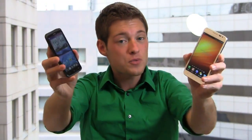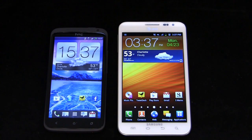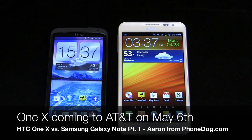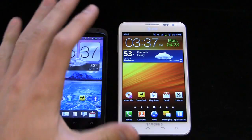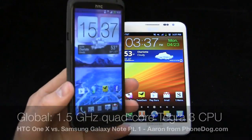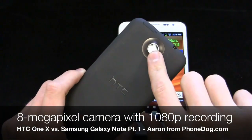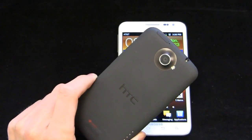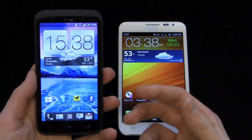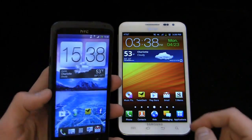Let's take a look at the HTC One X versus the Galaxy Note — which is the ultimate must-have Android device of 2012? The One X is coming to AT&T on May 6th for $299.99 with revised specs. This is the international version, packing a 1.5 gigahertz quad-core NVIDIA Tegra 3 CPU, a 4.7-inch 720p HD display, an 8 megapixel camera with burst mode, 1080p video recording, and a 1,800 milliamp-hour non-removable battery. The international version has HSPA Plus, though the AT&T version will have 4G LTE.